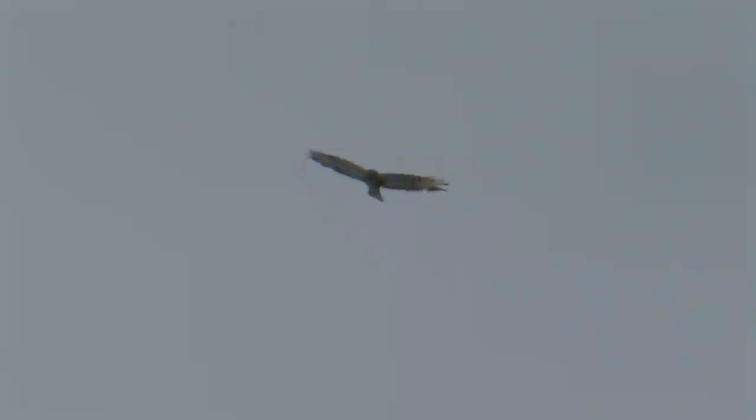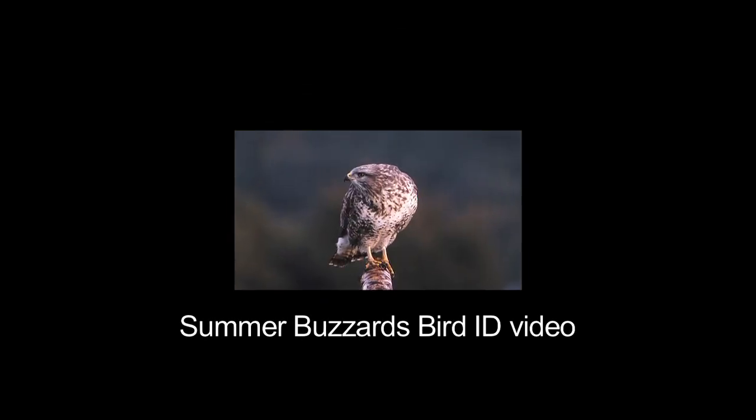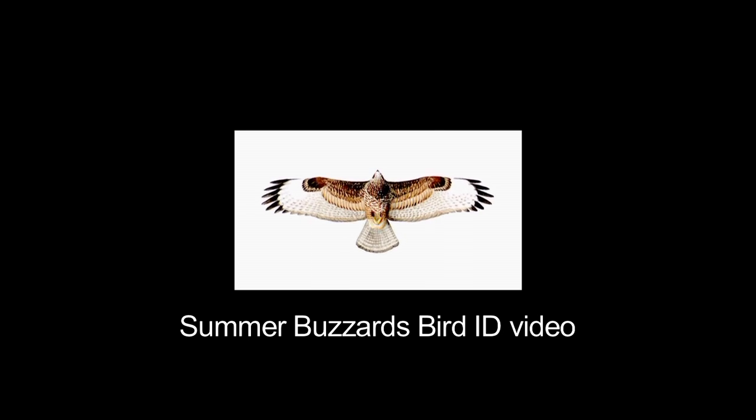Unusual-looking buzzards on the east coast in winter are always worth a second look, but don't forget that they are just as likely to be unusually coloured common buzzards. To find out more about identifying common buzzard, see our other ID video on the common buzzard.